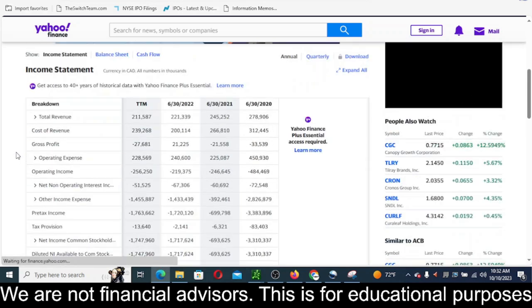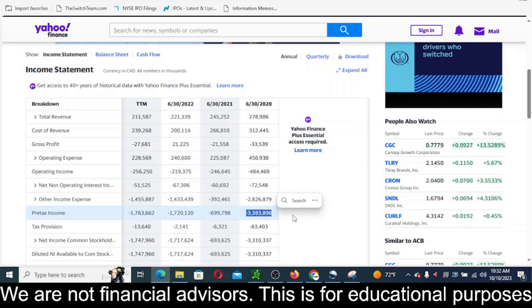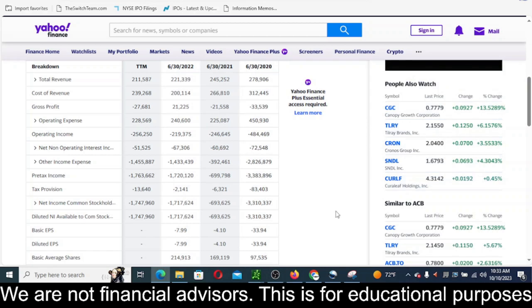Looking at the income statement: earnings have improved as well. In 2020 they lost $3.3 billion, and they've shrunk that to only losing $1.7 billion. Hopefully the CEO is accurate and they can bring cash flows to at least break-even in 2024. After that, earnings would be the next thing to focus on — how do they get more efficient and bring earnings to break-even or positive? They've definitely improved comparing 2020 to the last 12 months; they just need to keep shrinking those losses.